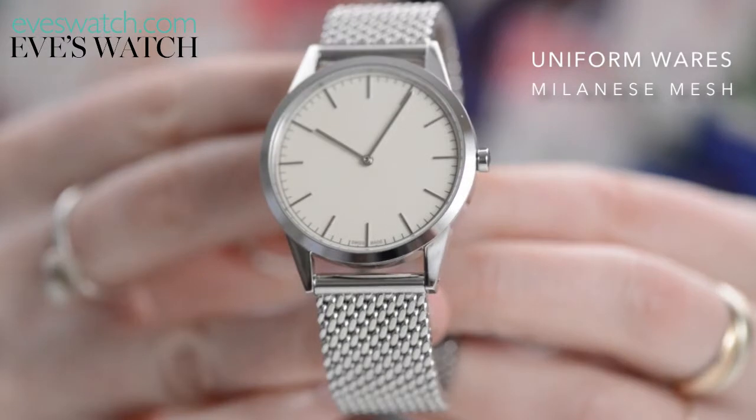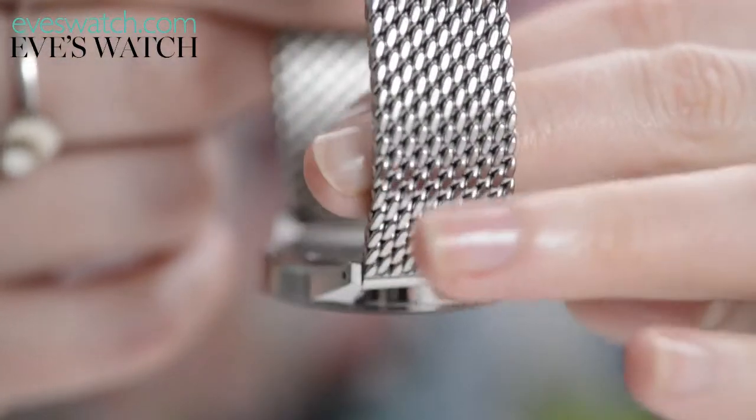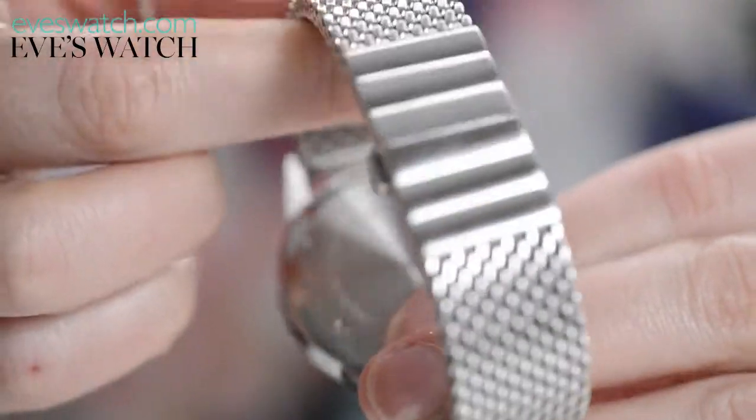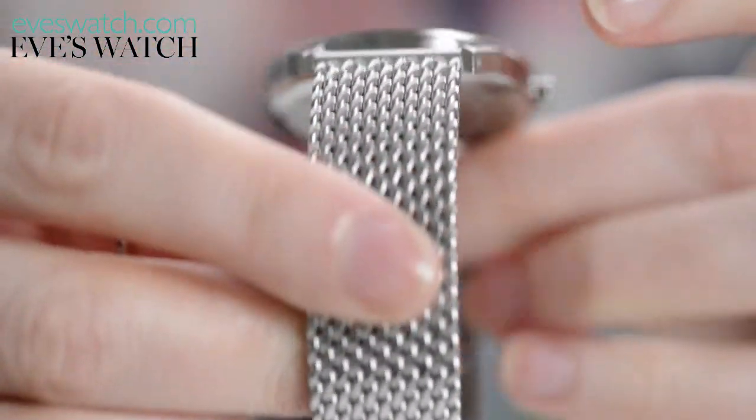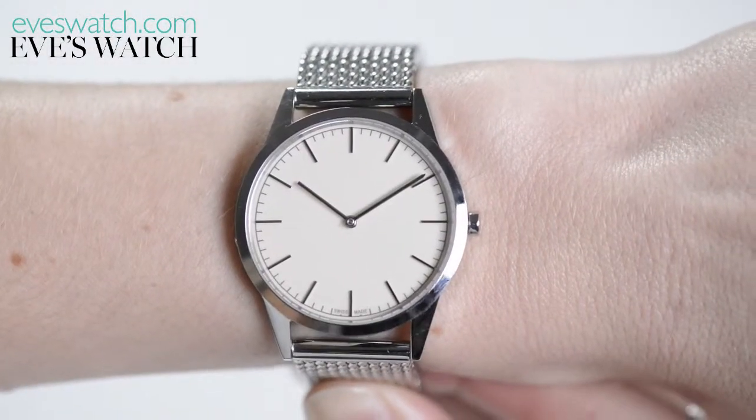Up your mum's cool credentials with this lovely Milanese bracelet watch from Uniformwares. Its design studio is in Shoreditch, while the watches themselves are assembled in Switzerland, using only Swiss parts. This time-only version works well for both day and evening wear.